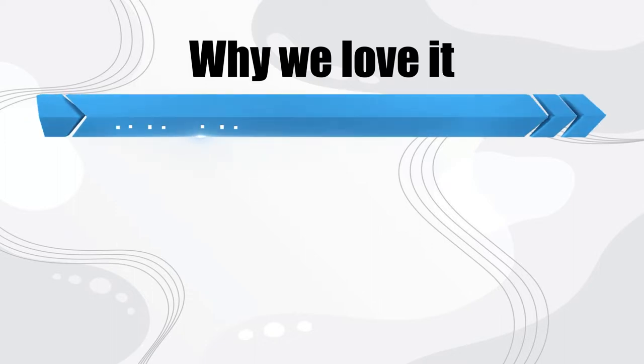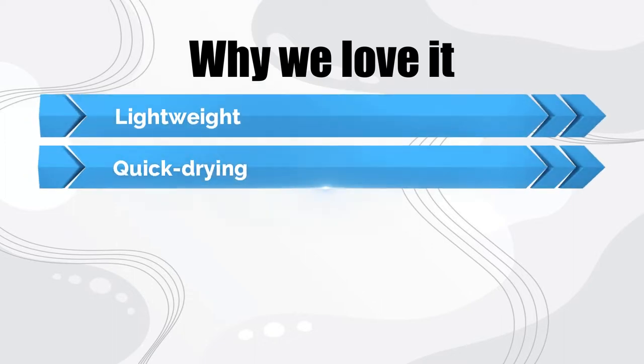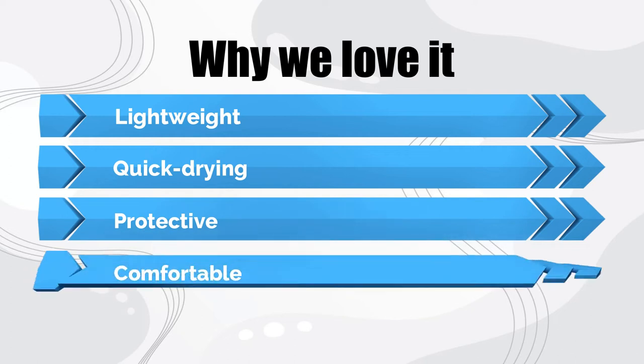Why we love it: lightweight, quick-drying, protective, comfortable.